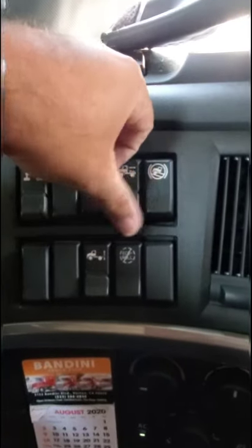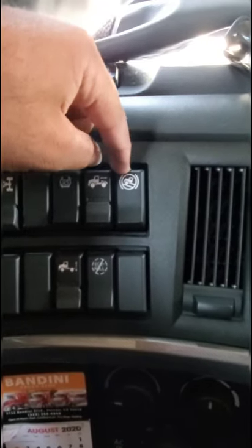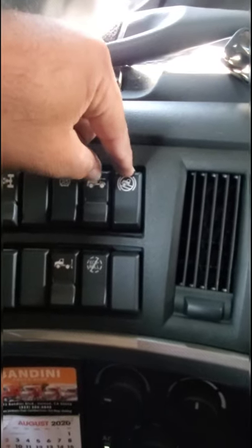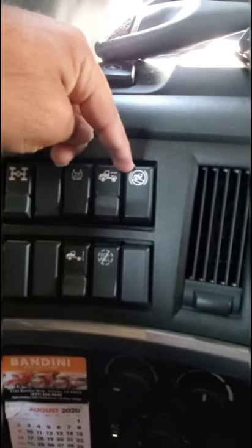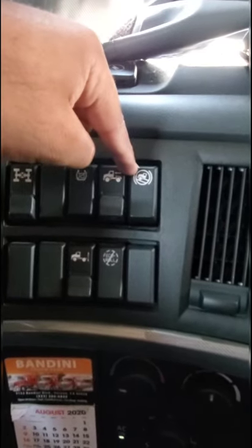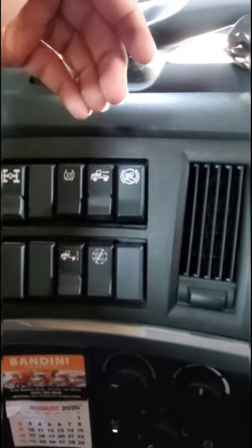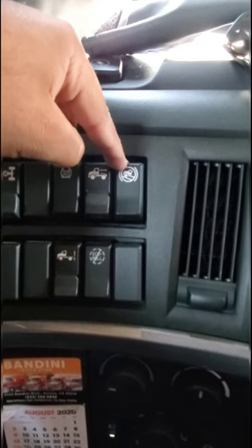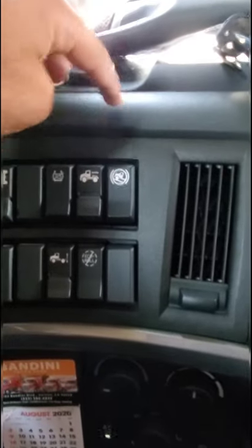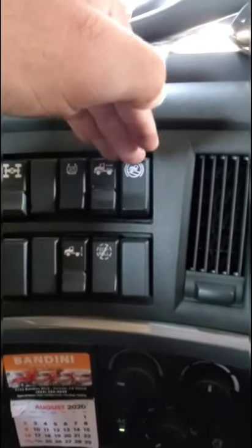This is hill assist. A lot of people don't know that cars have this too. Say you're sitting on a hill and the light turns green — you take your foot off the brake and put it on the gas. Old cars or stick shifts don't really have this. This basically holds the truck in place for about five to ten seconds so you can move your foot from brake to gas.